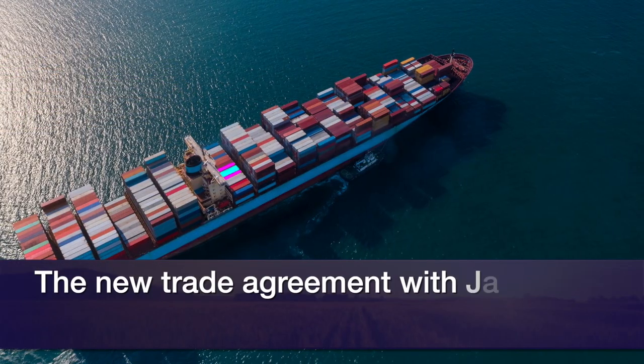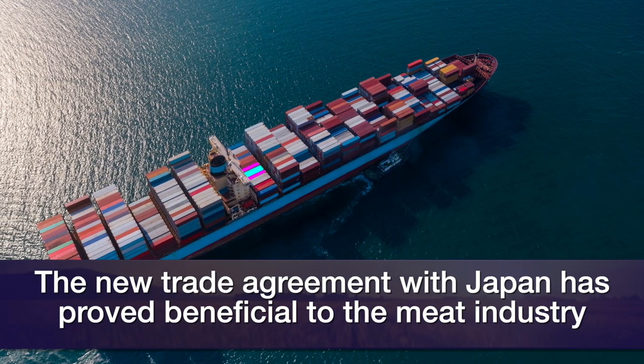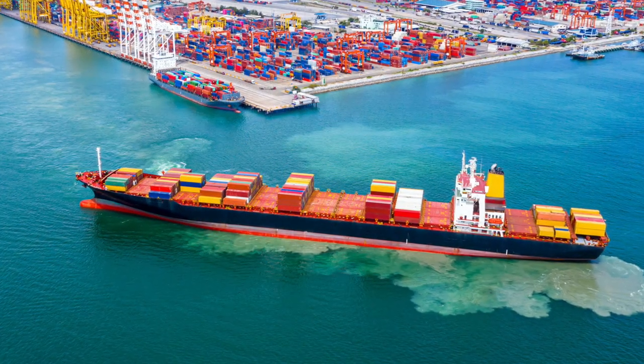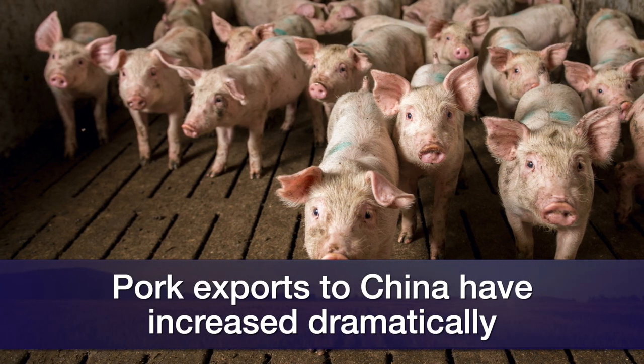When it comes to the protein trade picture, are there any bright spots? There are. It varies by country. For beef in particular, Japan continues very strong. We have a new trade agreement that took effect on January 1, and we're really seeing the benefits of that now with a more competitive tariff situation. China, of course, is a major driver and continues to be in the protein market. Pork exports were huge to China in April for the year to date, and that is expected to continue.